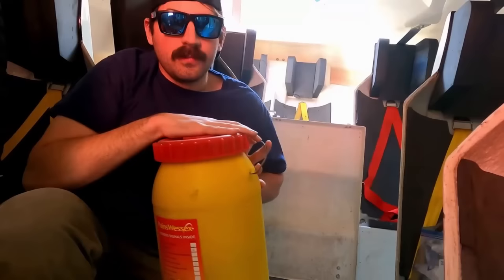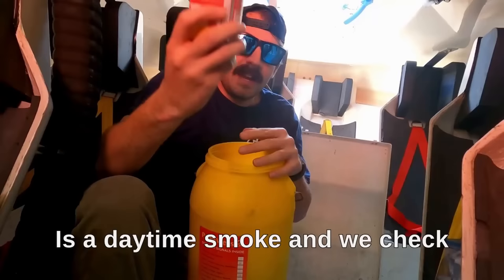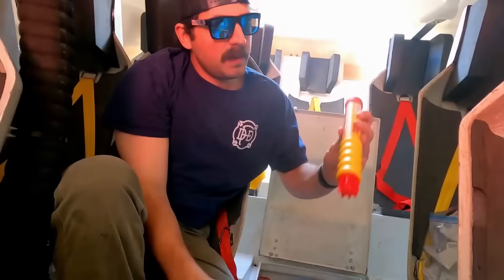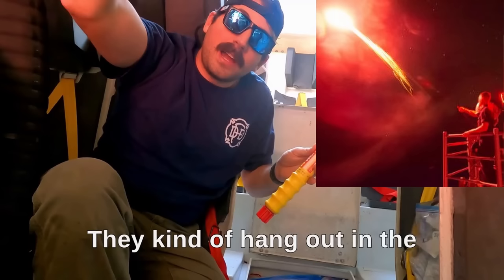In here is our pyro container. We have everything in here from rocket flares, parachute flares, smoke canisters, and everything like that. We check our expiration dates — this one is good. This here is a red rocket flare — these are the ones that go up as a rocket, hang out in the air, burn, and then fizzle out.